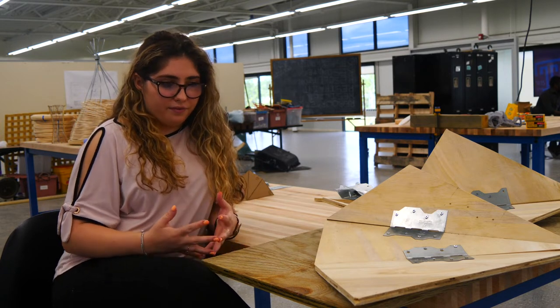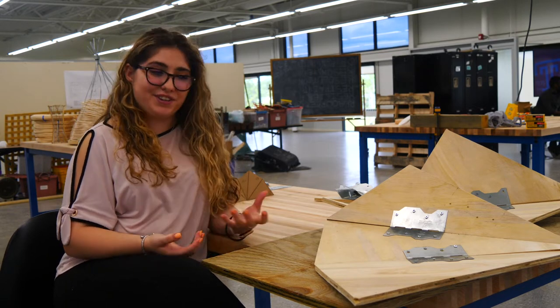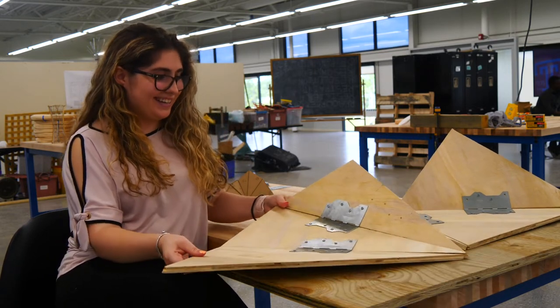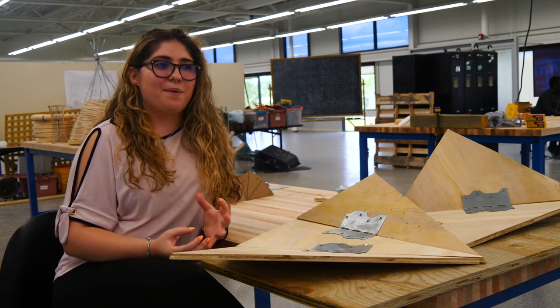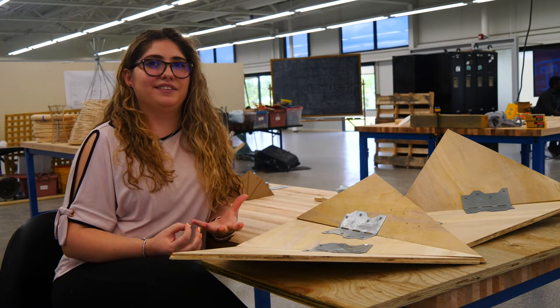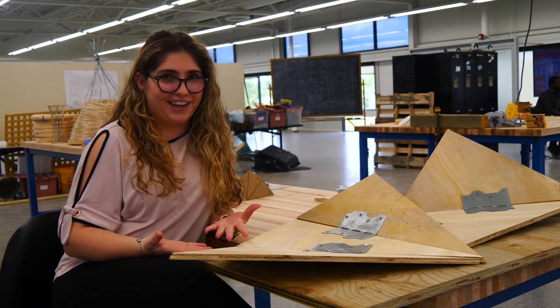At first I made triangles that fit perfectly together — perfect angles and everything — but once we started making it, we figured out that those perfect angles were not going to be so perfect in reality. It was impossible to put them together.